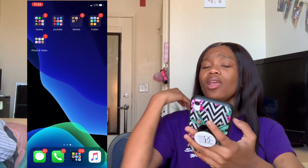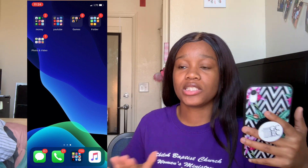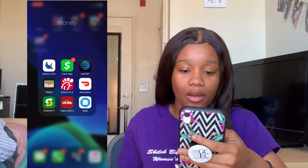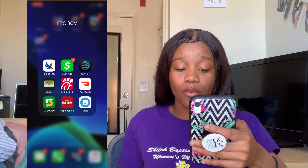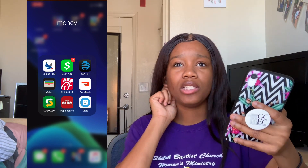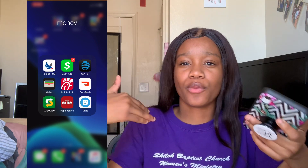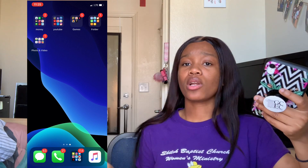Then you swipe over to the next page and I have folders. You can see my background — it's just one of the Apple backgrounds. I'm sorry for any background noise. Then I have the money folder, and here I have my bank app, Cash App, the AT&T app, the Apple Wallet app, Chick-fil-A, DoorDash, Subway, Papa John's, and Digit — an app that helps you save money by adding a little bit to your savings every time you swipe your card. I haven't really been working with it much since I haven't been working in college.